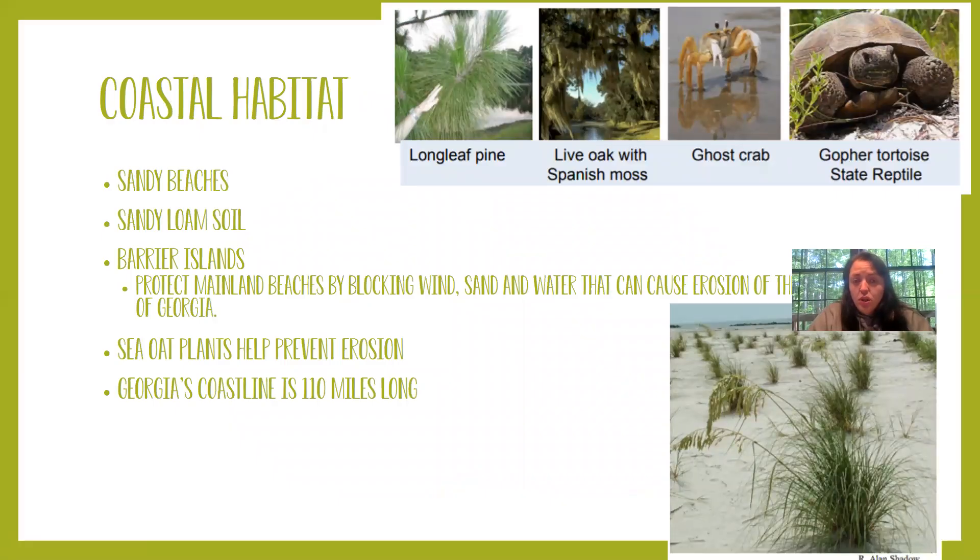The next habitat is the coastal habitat. We have the upper coastal habitat and the lower coastal habitat. The lower coastal habitat is really close to the ocean — it's where the beaches are. In the coastal habitat we have sandy beaches and sandy loam soil. We also have a group of islands on our coast called the barrier islands, which do an excellent job at protecting the mainland area of Georgia and preventing land erosion. We also have sea oat plants, which kind of look like grass, and these plants help prevent erosion of our coastline as well.